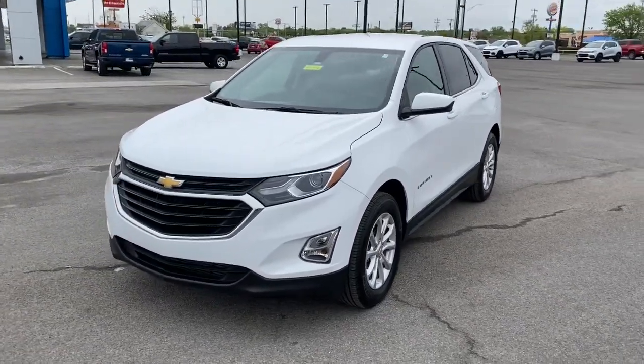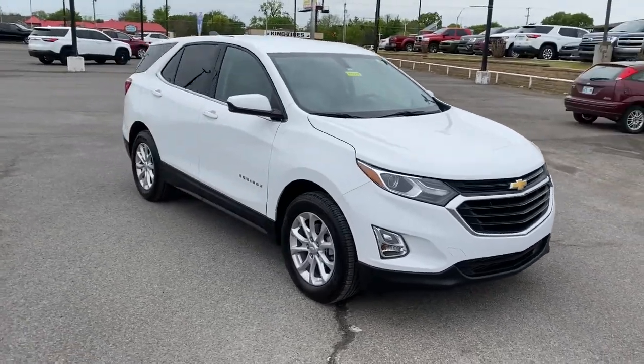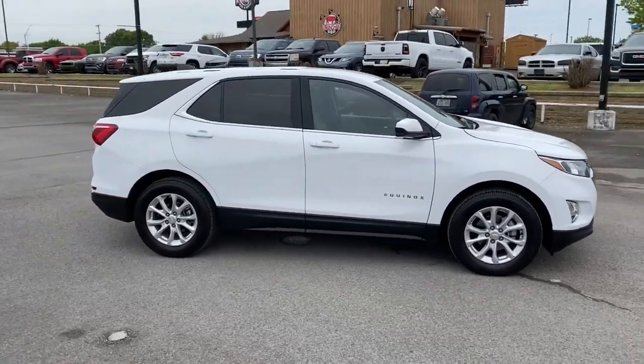You will love the features of this 2019 Chevrolet Equinox. This vehicle still has fewer than 30,000 miles on the clock, so it won't last long.